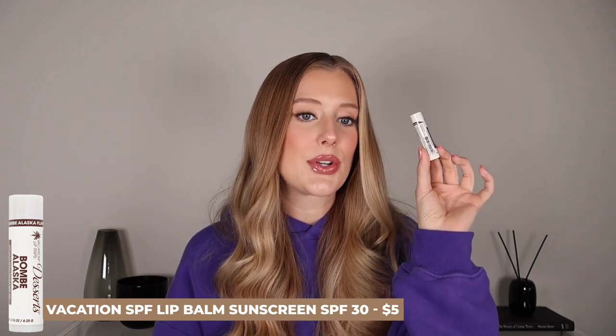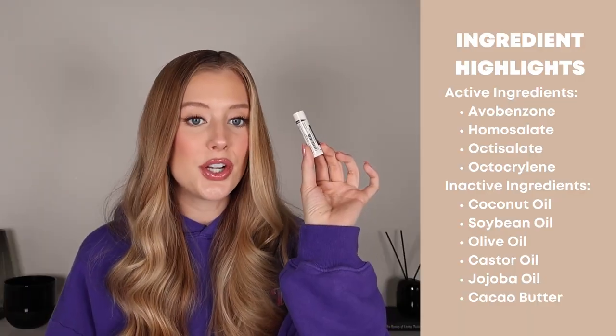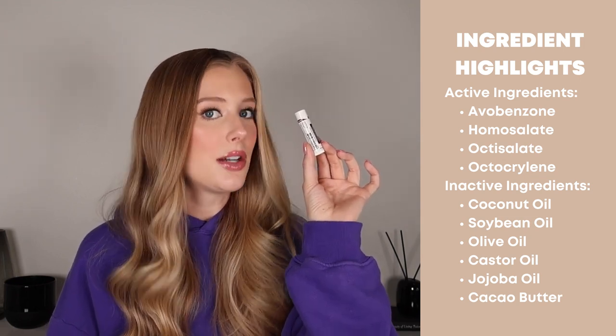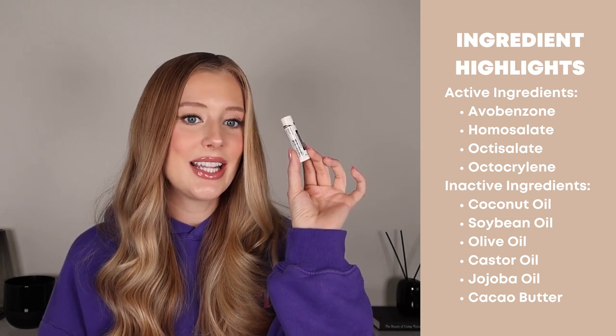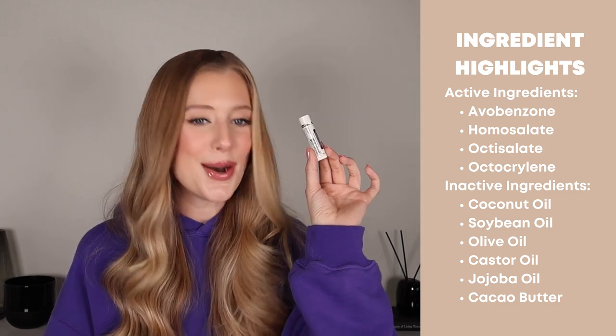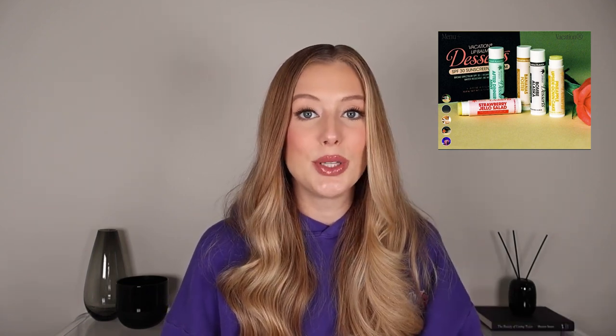Then we have the Vacation SPF Lip Balm Sunscreen SPF 30. This is a water-resistant lip sunscreen that also has chemical filters including avobenzone, homosalate, octisalate, and octocrylene. This has tons of really nice inactive ingredients in it, including coconut oil, soybean oil, olive oil, castor oil, jojoba oil, and cacao butter. I have told you guys before how much I love Vacation's branding strategy — it's so cool and vintage and beachy, but not in a tacky way. I talk about brands that do this really well in a video called The Power of Branding, which I'll link in my description box below.